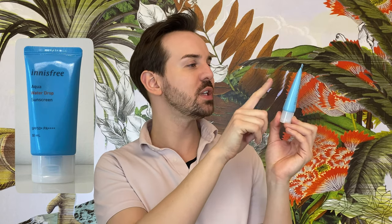The next sunscreen has a very interesting texture, which is one of the main reasons I decided to try it. This is the Innisfree Aqua Water Drop Sunscreen, SPF 50+ with a PA rating of four pluses. In terms of UVB it is a serious game because it contains four UVB filters: Octinoxate, Homosalate, Ethylhexyl Salicylate, and Uvenol T150. Uvenol T150 is one of my favorite UV filters because it has a strong affinity for keratin in the skin, is extremely photostable, and a low concentration can achieve a high SPF. The last filter is Uvenol A Plus, mainly a UVA Type 1 filter.